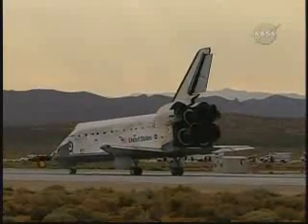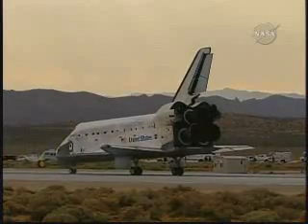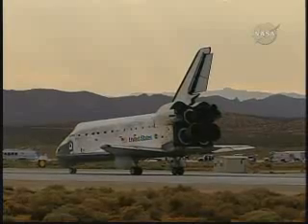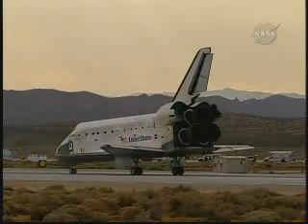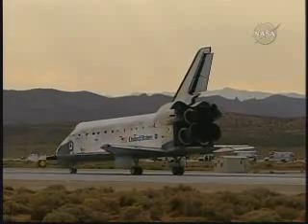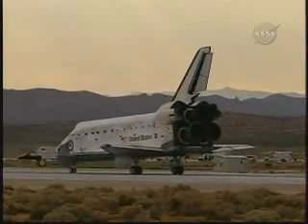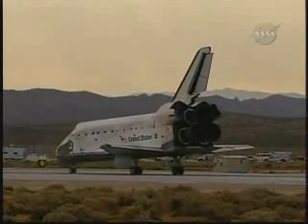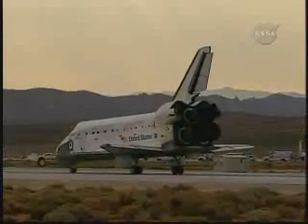The flight control team here in mission control will now work the post-landing procedures, making sure that all of Discovery's systems are in good shape. The first order of business will be to power down the auxiliary power units. Page 5-3, the entry checklist. We're on 5-3, Houston.